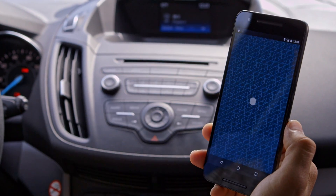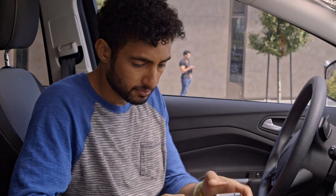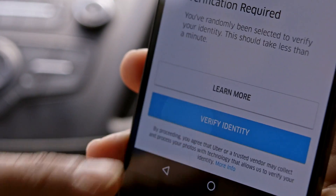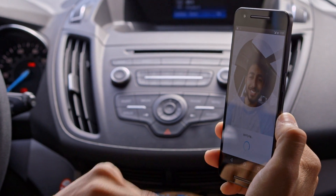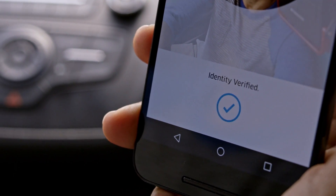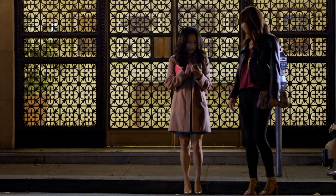Real-Time ID Check is a prompt that appears in the driver's app asking them to take a self-photo. We can do a check in real-time to make sure that the identity of the person who took the picture matches the account holder who's been approved to drive.